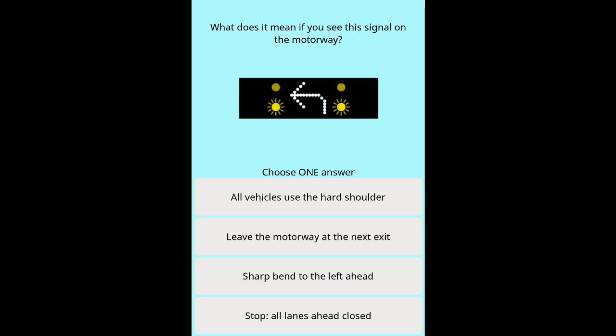Question 38: What does it mean if you see this signal on the motorway? Options: All vehicles use the hard shoulder. Leave the motorway at the next exit. Sharp bend to the left ahead. Stop. All lanes ahead closed.